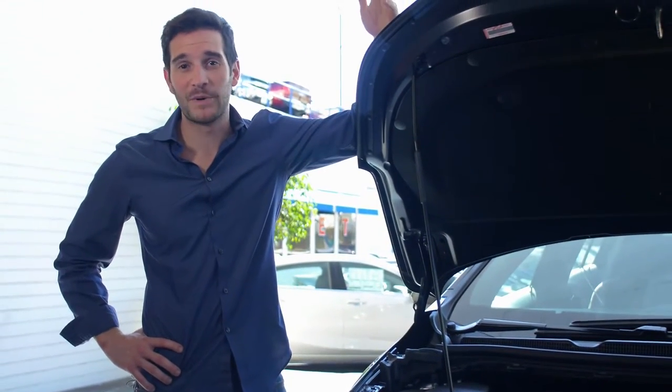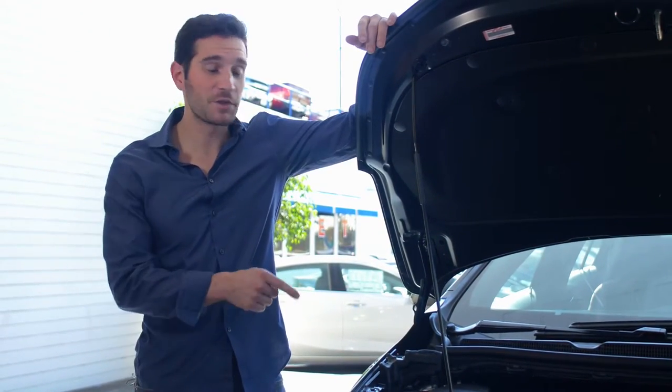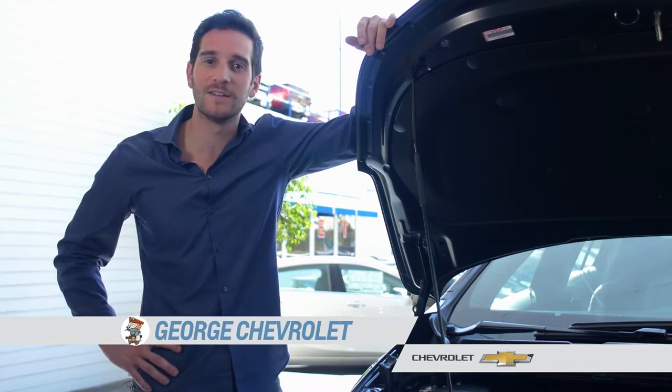The engine might be small, but it is no slouch. The turbo on the Cruze really packs a punch — it's quick. The drive is firm, sporty, handles well, and it's definitely solid and pretty balanced.